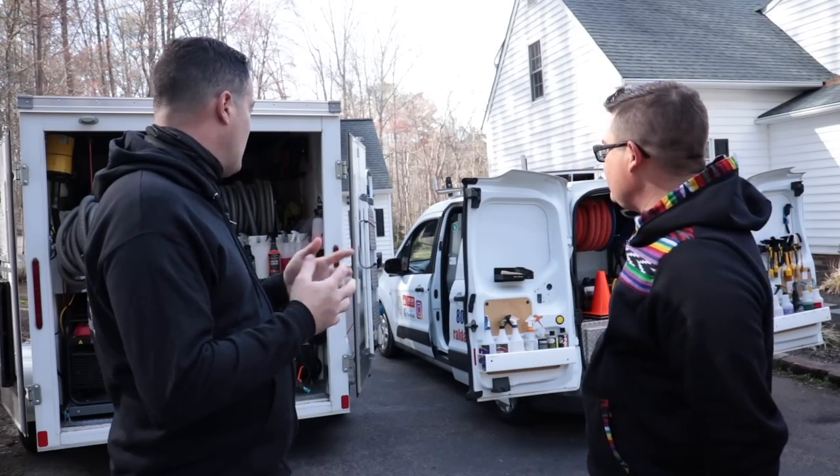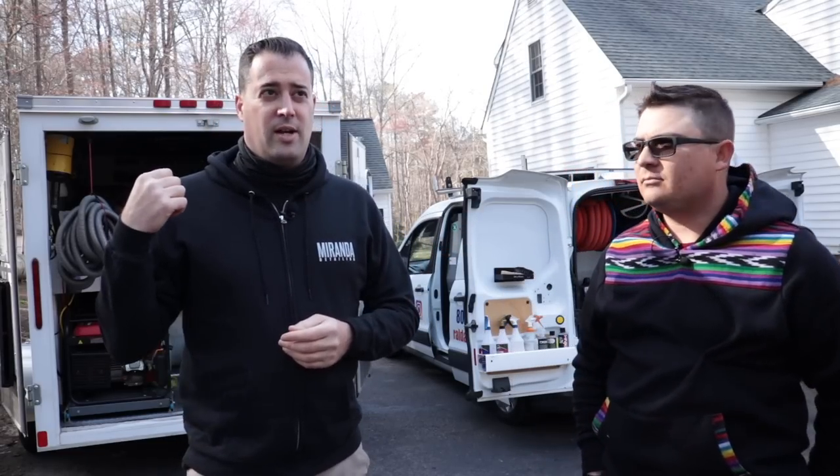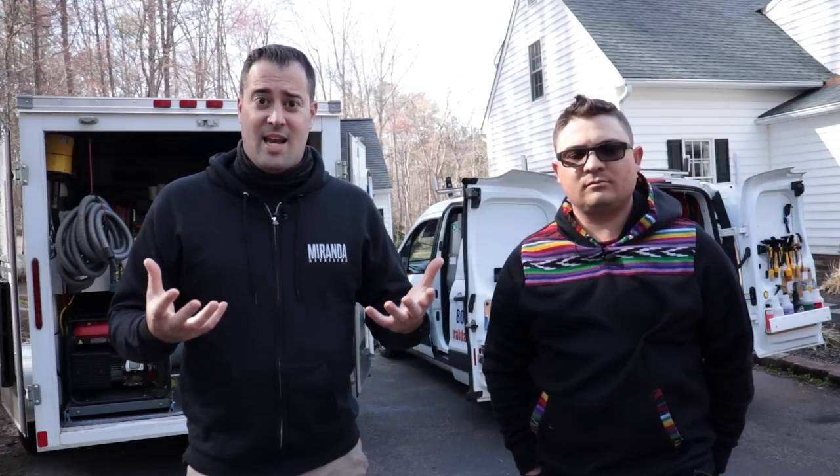I'll talk about the trailer for a few minutes and then we'll go to Tony and he can talk about his van setup. We both had these setups for about three years now, and my trailer might be going on two years. It's gone through some changes, so if you want to see those videos I'll link them below or have them in the cards.